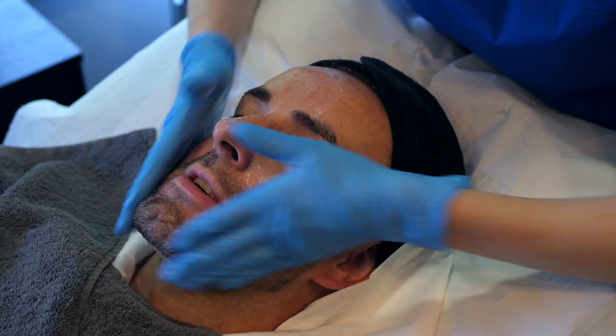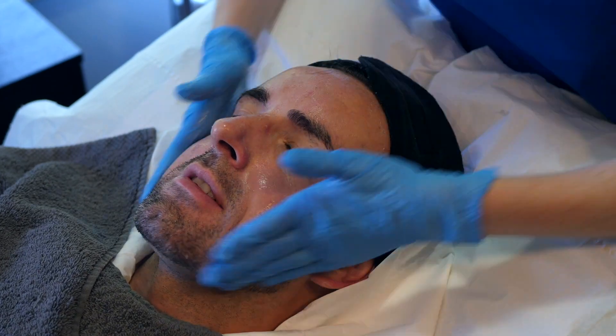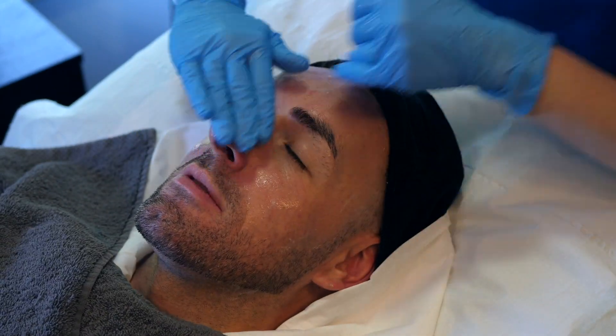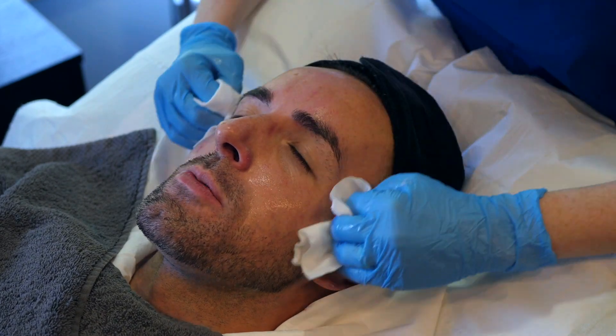Stuart will have practised skin for a minimum of two weeks, but we know Stuart has been using his Obagi products for quite some time now. This means his skin is adjusted to all the ingredients, and I'm doing a second cleanse just to make sure that everything is perfect.